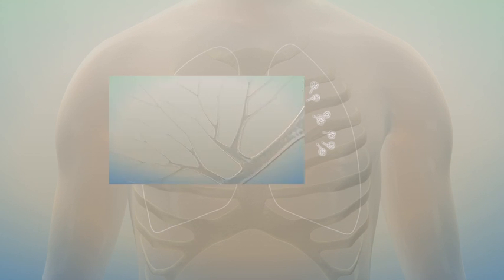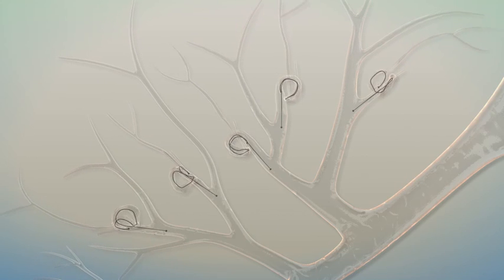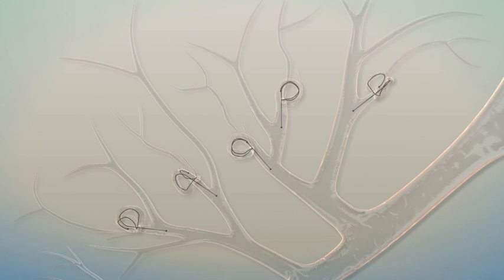The coils are designed to improve lung function in three key ways: to have a retensioning effect on adjacent lung tissue, enabling more efficient contraction during the breathing cycle; and to tether and hold open small airways, preventing airway collapse, which reduces air trapping and hyperinflation.